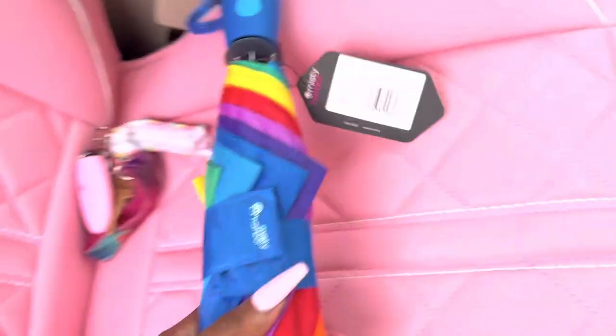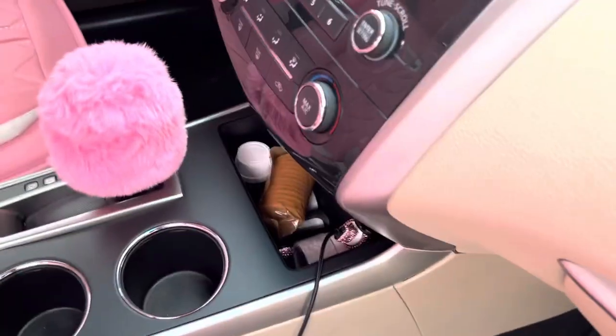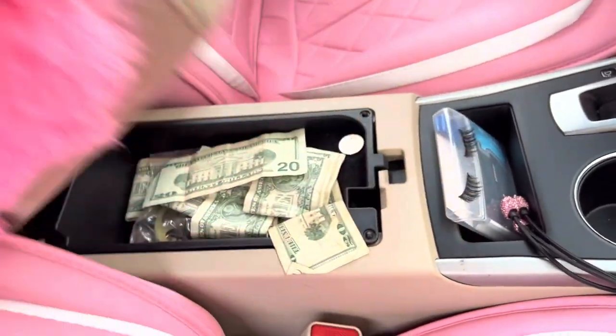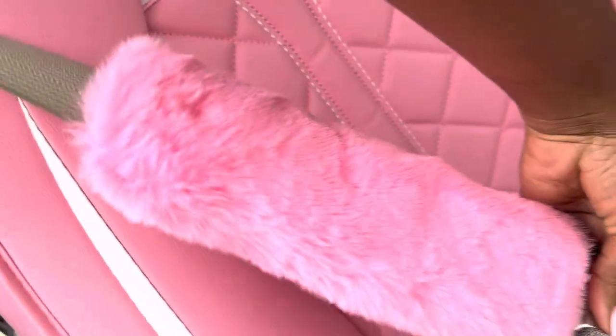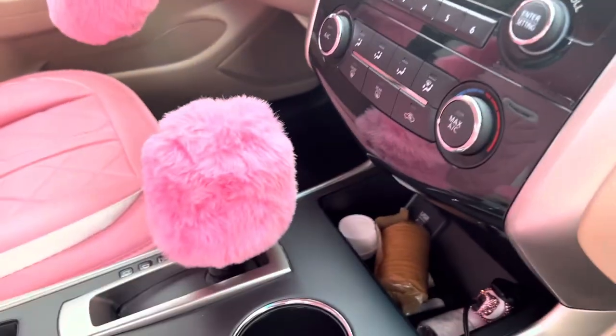And I have my umbrella just in case the rain catches me. Next, I have this — my steering cover — and these that go on the seat belt, two of them. They clip onto the seat belt and yeah, that's that.